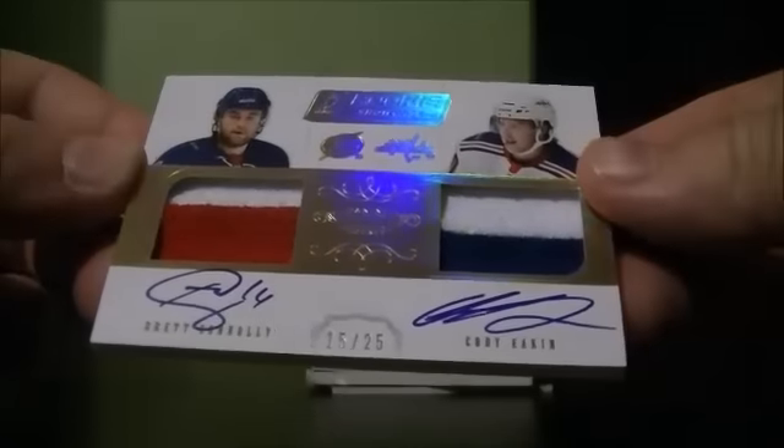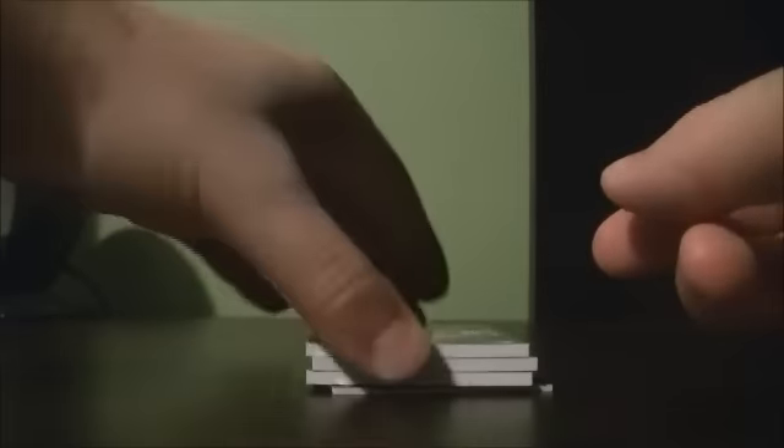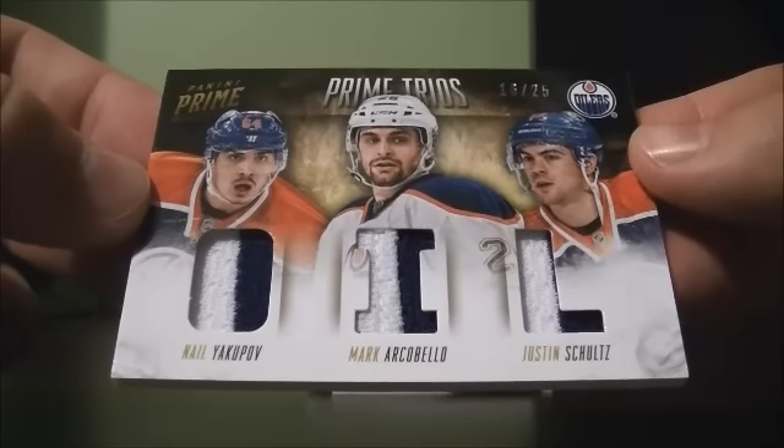We have a rookie showcase duo of Prime of Brent Connolly and Cody Eakin, 15 out of 25, randomized out of the Edmonton, the Lightning, and the Capitals. We got a prime trio 16 out of 25 of Neil Yakupov, Mark Archibald, and Justin Schultz for the Oilers.